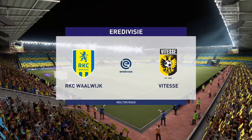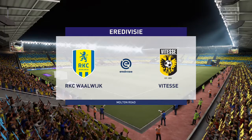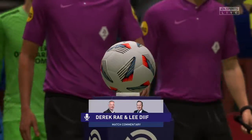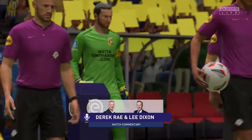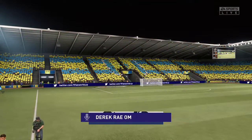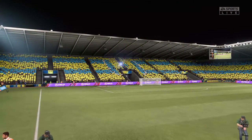Just the sort of weather the fans were hoping for this evening — it's absolutely ideal. I'm Derek Ray, here on the commentary position, joined by Lee Dixon to help me describe all the action. We're focusing on a league that always seems to give plenty of time to youth: the Eredivisie.